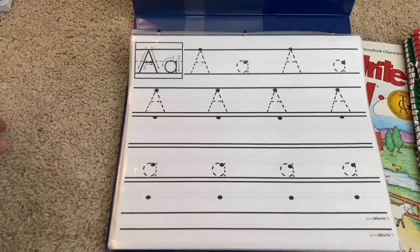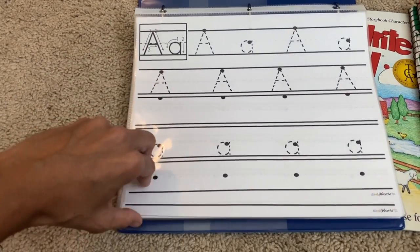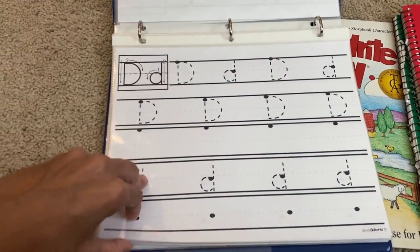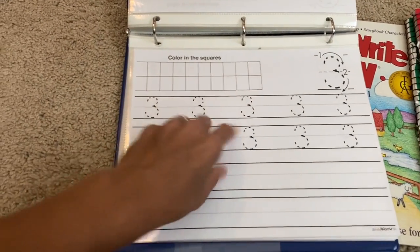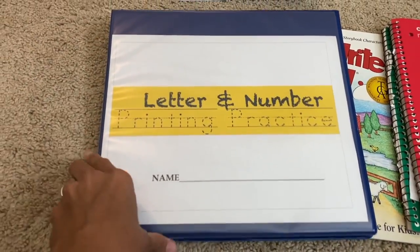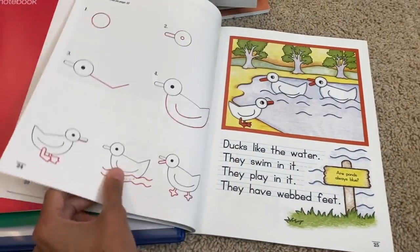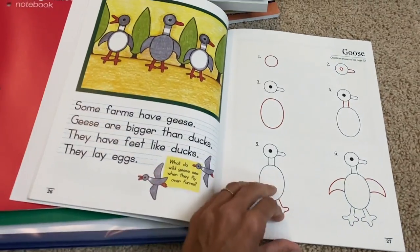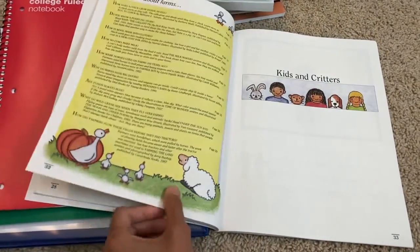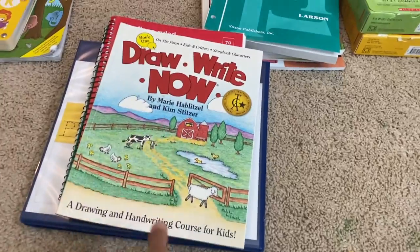I also have a dry-erase letters and number printing practice board. He practices printing with uppercase and lowercase letters and numbers 1 through 20, and can color squares to reinforce number quantity. I pick a letter and number for each day. We are also using Draw Right Now once a week — he copies and draws a picture from the book, and by the end of the year we'll have all the drawings completed as a beautiful keepsake. This is Draw Right Now Book 1.